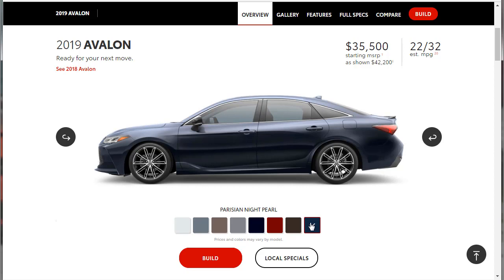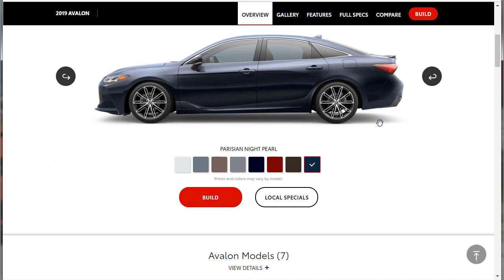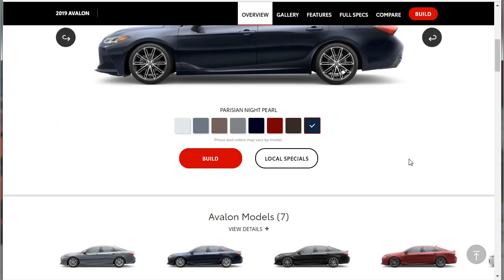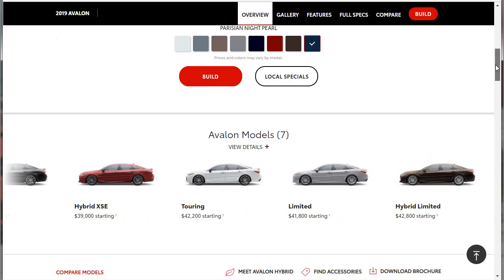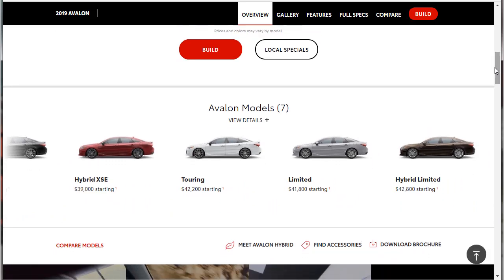Here are some pros and cons. Pros: this car has lots of standard advanced safety features, a comfortable ride quality, and a quiet and roomy cabin. There are seven models available. The cons: all-wheel drive is not available on the 2019 Toyota Avalon. The sunroof apparently limits front headroom, and there's no Android Auto integration for this vehicle.